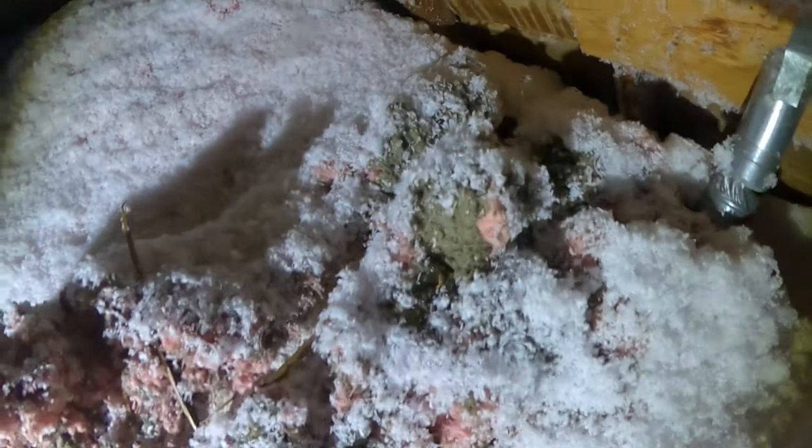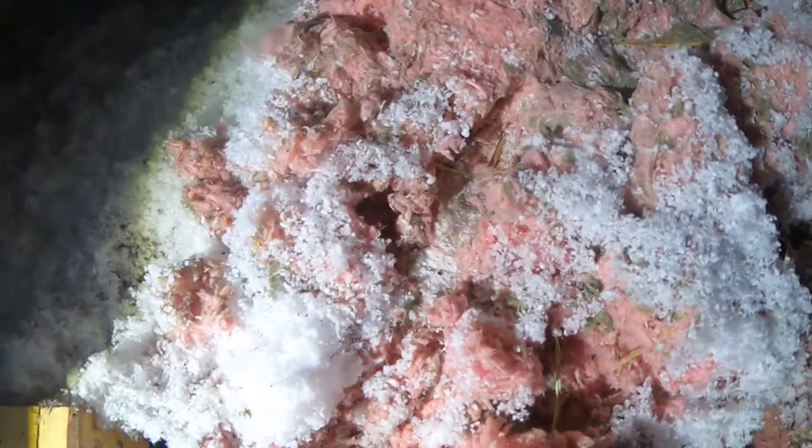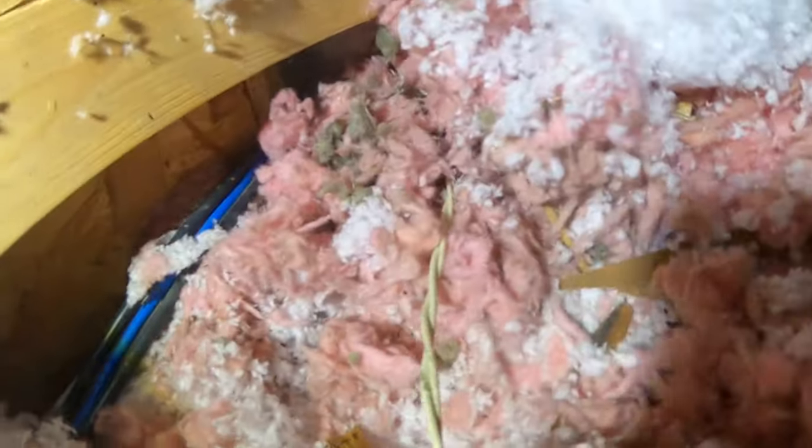So this is the attic area here — a lot of thick insulation up here. Look what we found: we found a runway here. You can see how smooth the insulation is over here, but over here it's completely ruffled up. Caden, you see the wood and the tunnel right there? It's leading all the way over here, and then right here you can see a tunnel underneath. Is that rat defecation right there? Smells like urine as well.